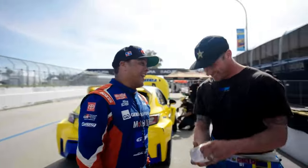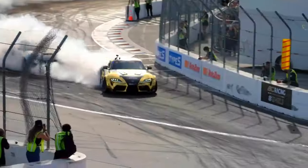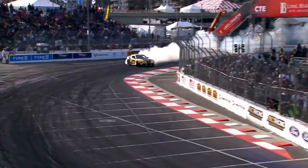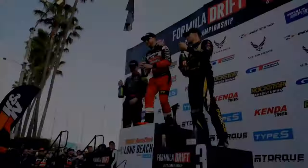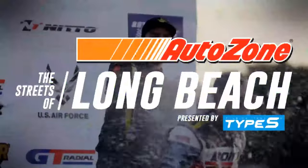That was going to be a banger for us. This is an absolute gladiator battle right here. Matt Field spins and goes into the wall. Your winner, Matt Field! You paid for the whole seat but you're only going to use the edge. That's a hard act to follow.